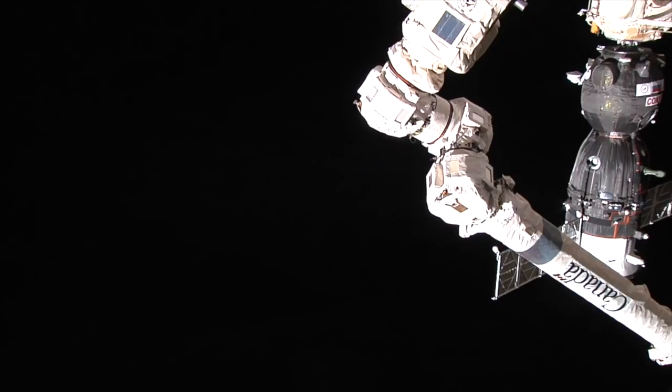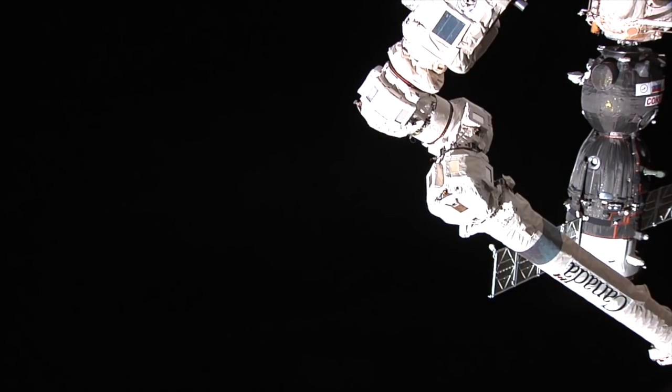And you heard it there — contact and capture at 8:01 p.m. Central Time. The International Space Station at the time of docking was 255 statute miles, just west off the coast of Peru.